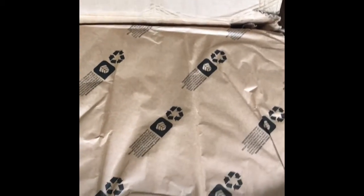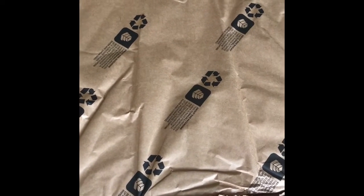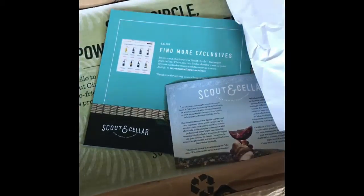Right away you can see that this is one of the Scout and Cellar safe ship boxes that they do in the summer, so it is packed with this recyclable insulated material to keep your wine cold during the shipping process.